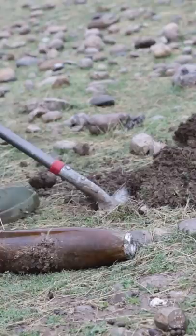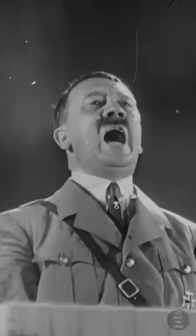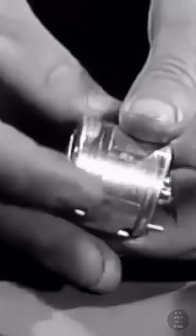Bomb disposal became a formalized practice. But Nazi Germany developed UXBs, which were first employed during the Spanish War of 1936-37. The UXBs were designed to explode with a delay of up to 80 hours after landing.